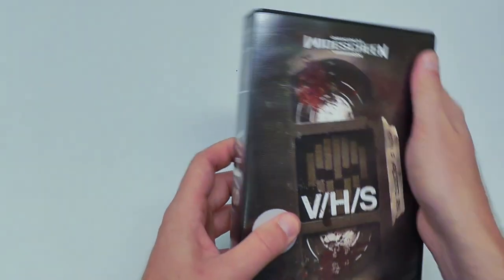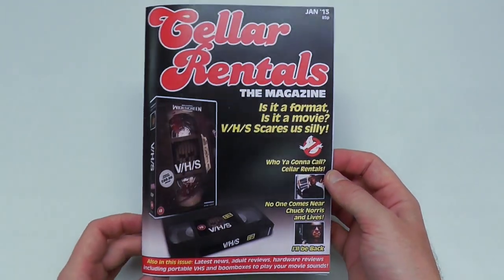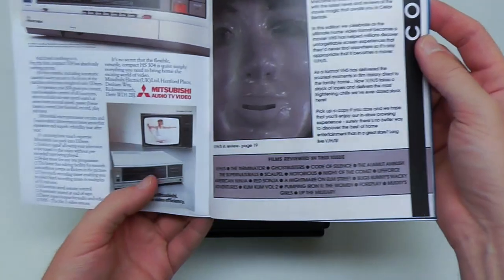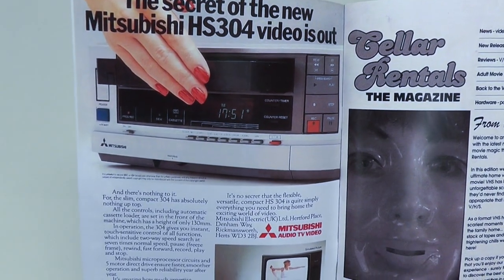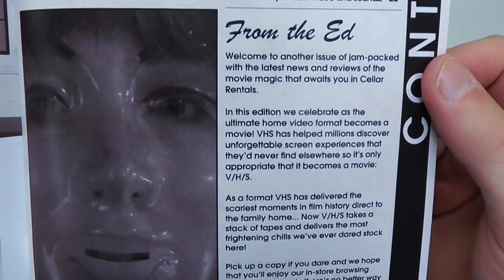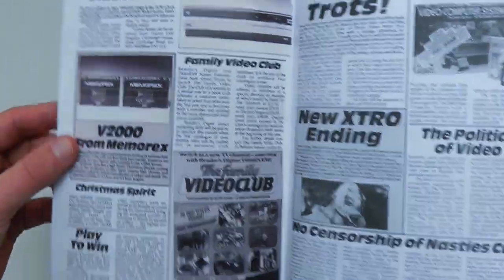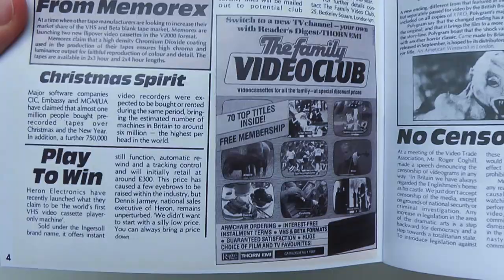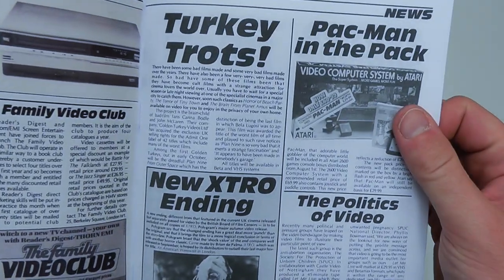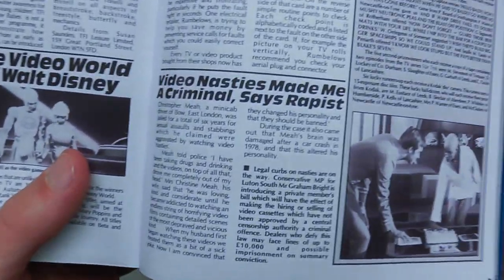And before moving on, I actually have another thing to show you, which is also pretty cool. When you went to this event, you were also able to pick up this specially printed seller rentals magazine issue — something that was specifically printed for this event. It has a bunch of these old school type articles, like these vintage ads and stuff that they printed. It's got all of these vintage ads for VCRs and talking about censorship and stuff. So they basically tried to replicate something that might actually have been available in the video store at the time. The whole thing is such a brilliant way to market something.